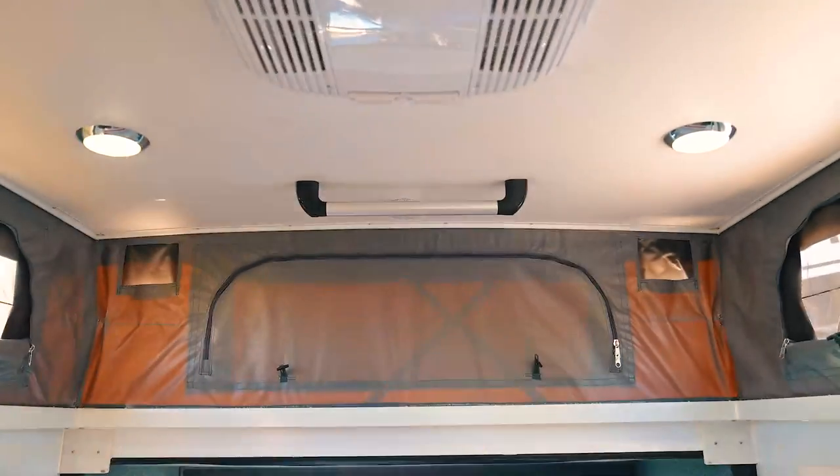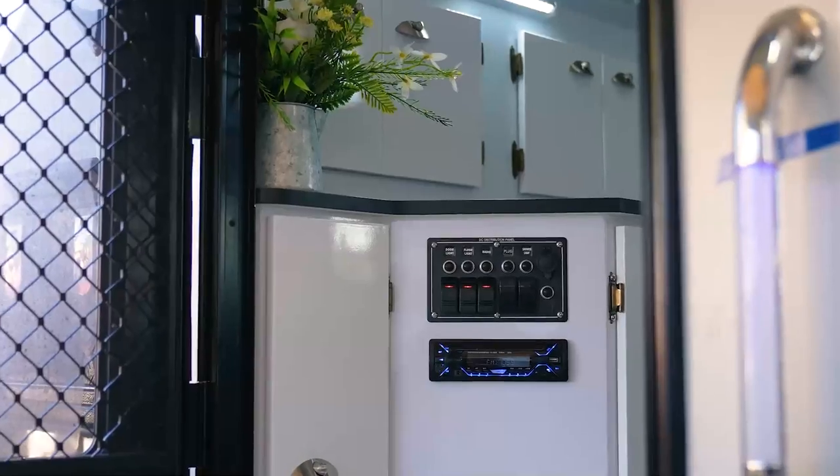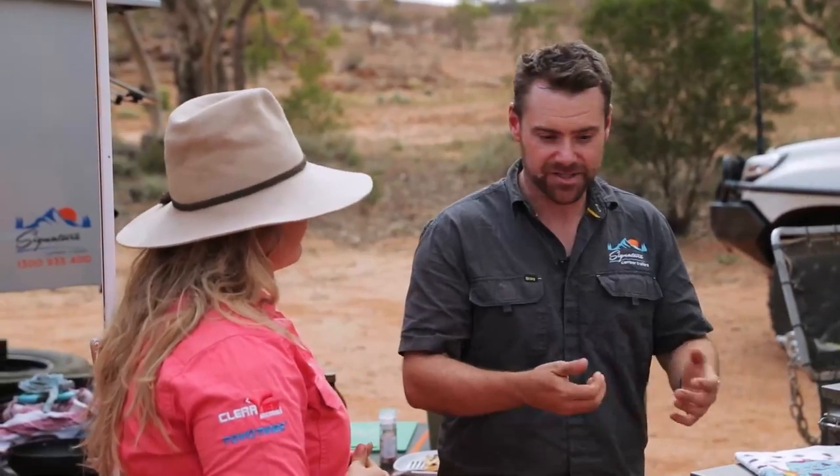When you go looking for a camper trailer or caravan, you see a price and then start adding extras and it really stacks up. With this one, everything is what you see is what you get. Our options list is tiny — we look at it as: if you're buying a product, you want it to be fit for purpose. If anyone wants to know more about Signature Camper Trailers, find us at www.signaturecampertrailers.com.au, call us on 1300 935 400, or visit one of our dealerships all around Australia. We're happy to help guide you through our full range.